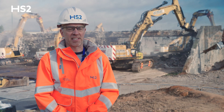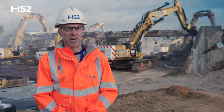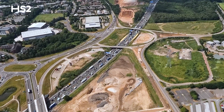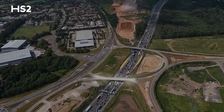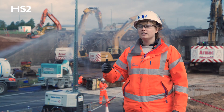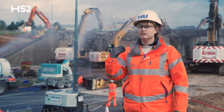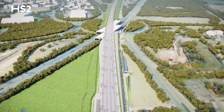Today we're at the side of the M40, demolishing one of the existing bridge structures over the M42 to make way for the new high-speed line. The bridge we're demolishing used to carry the A452 over the top of the M42, and the reason we're demolishing it is to enable us to come in and build the M42 box motorway structure. This will be a twin box that will span across the M42 and then take the future HS2 rail across the top of the M42 towards Birmingham and then up to the north as well.